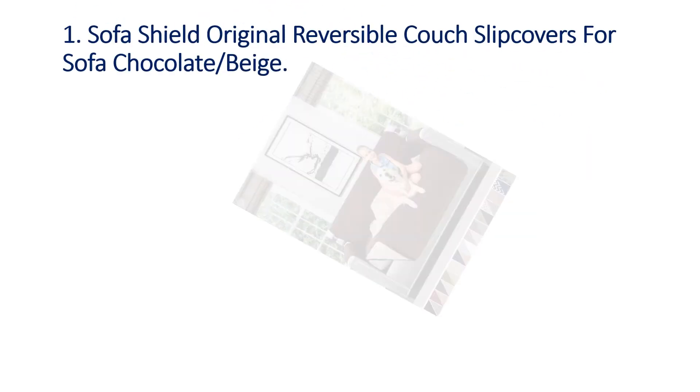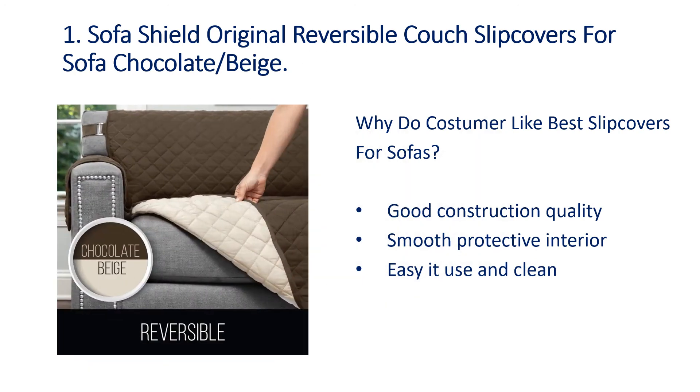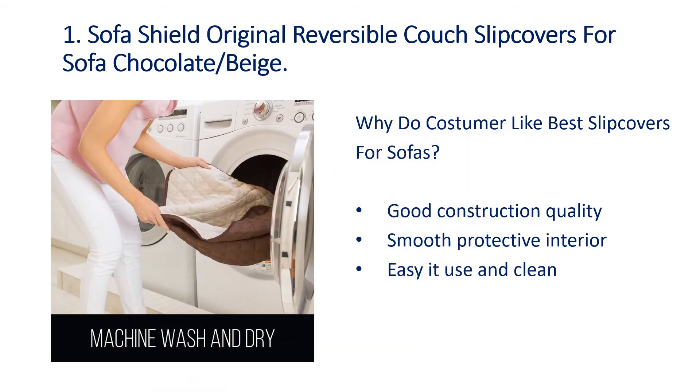Number 1: Sofa Shield Original Reversible Couch Slip Covers for Sofa, Chocolate and Beige. Why do customers like best slip covers for sofas? Good construction quality, smooth protective interior, easy to use and clean.